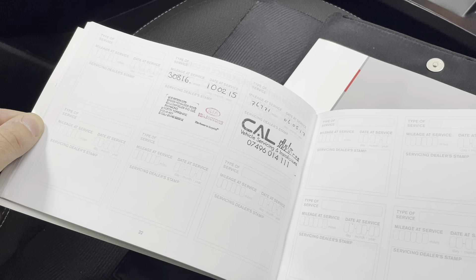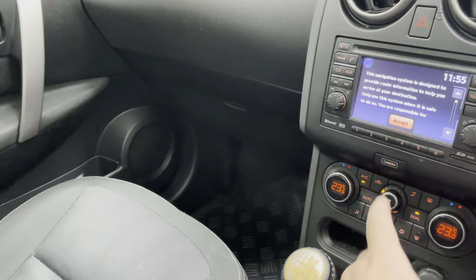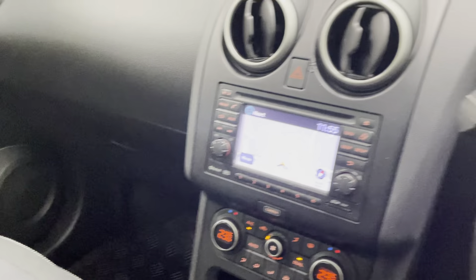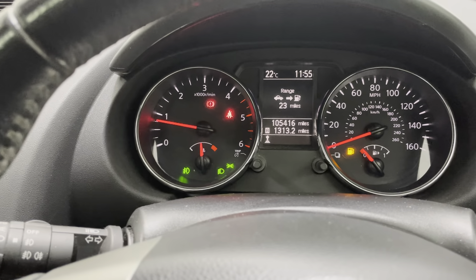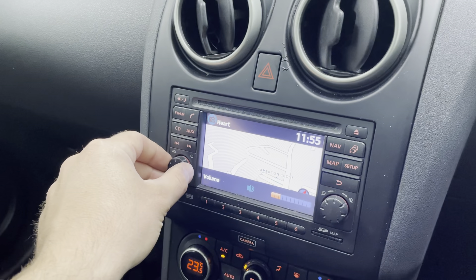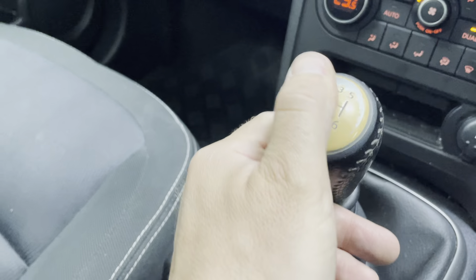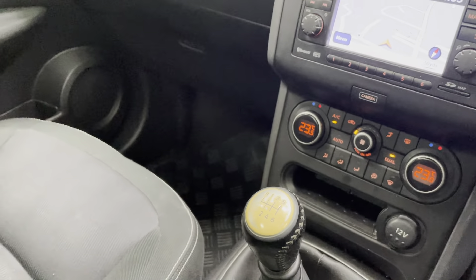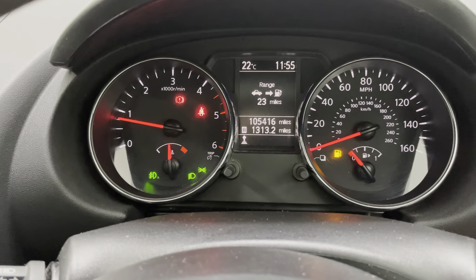Last service was at 76,971 miles on the 6th of May 2017. All the other handbooks are there as well. As I said, the customer does say there is other servicing but we have no record of that. No warning lights — starts first time, sounds fine and drives really well. All the radio and everything seems to work as well. I have noticed on Nissans in the past the paint coming off the top of the gear knob. All windows etc. working as well. Exact mileage: 105,416.